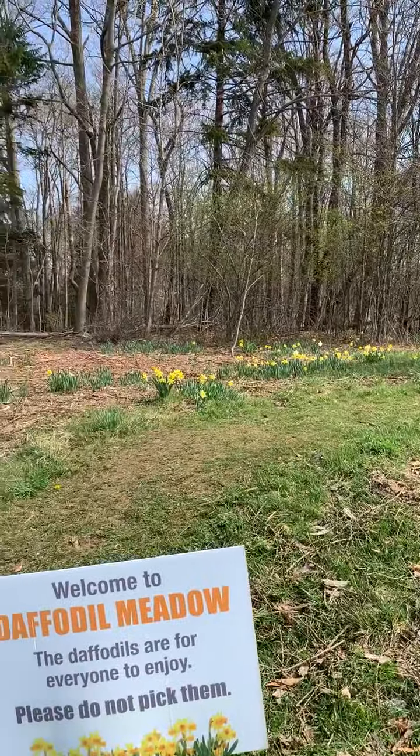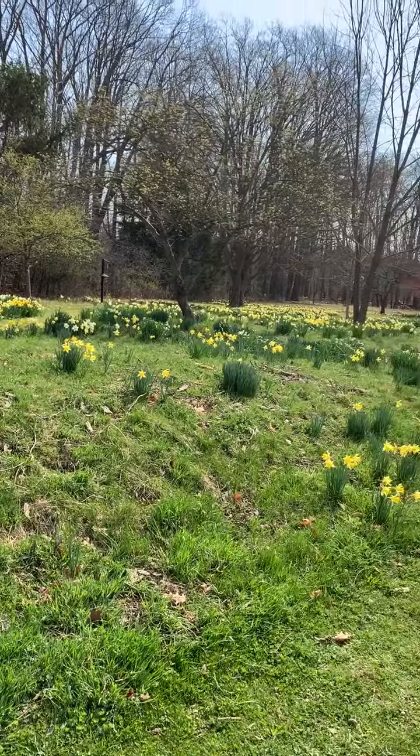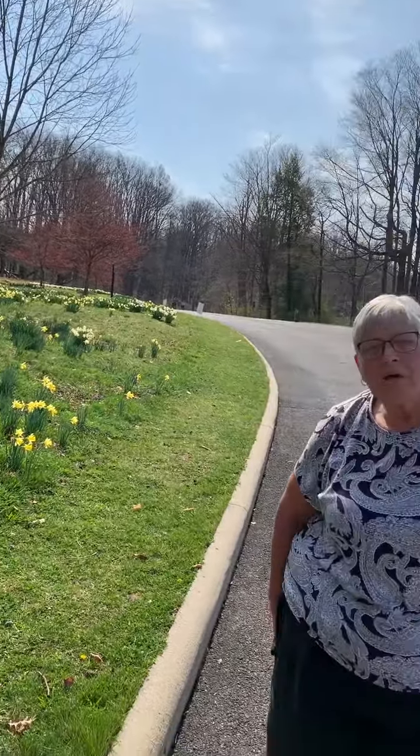This next couple of days, this next weekend, we should be seeing peak daffodils here at Daffodil Meadow. So be sure and come down and visit the beautiful array of daffodils here at Mill Creek Metro Parks. Thanks for joining us and we hope to see you again in the park sometime soon. Bye-bye everybody.